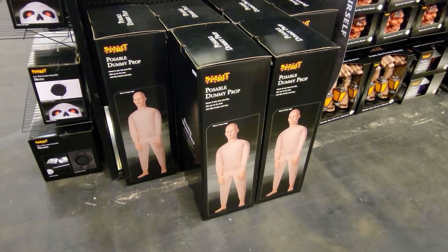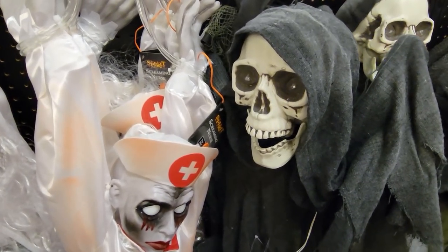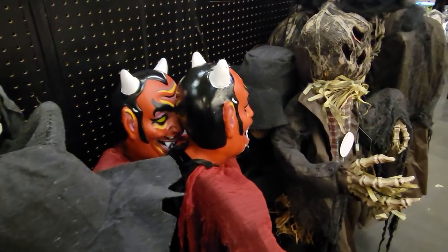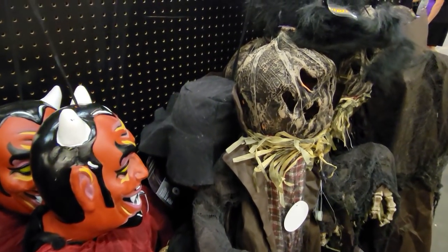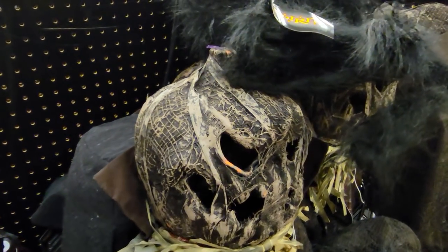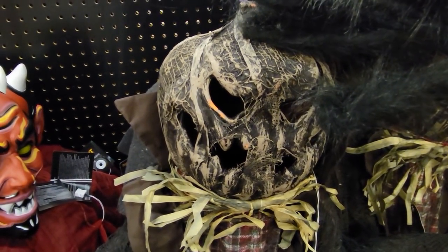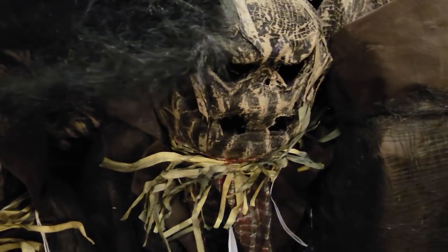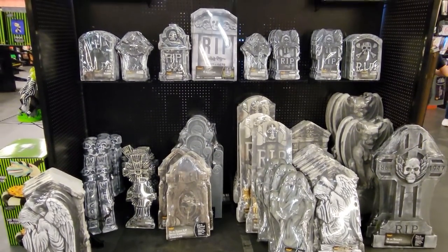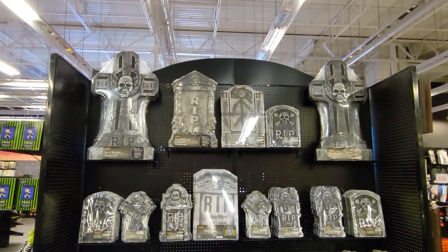Poseable dummy prop — that was my nickname in high school. Something I didn't know before working on this video: Spirit Halloween stores are actually 38 years old. I thought they were more of a 90s thing, but they were founded in 1983 by a guy named Joe Marver. He grew it to 60 pop-up shops before Spencer's bought them in 1999. It seems like the popularity of Halloween and spooky stuff has grown over the last decade, and I think Spirit Halloween stores might be a big influence on that.